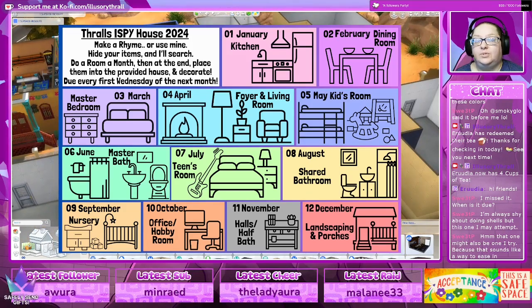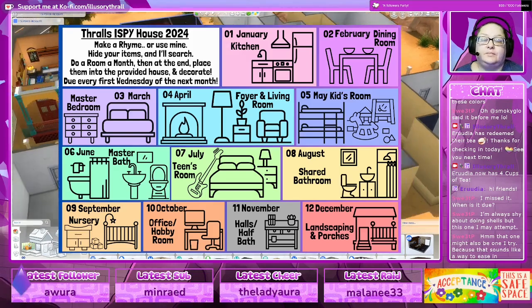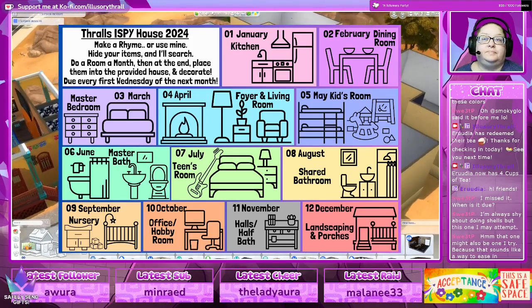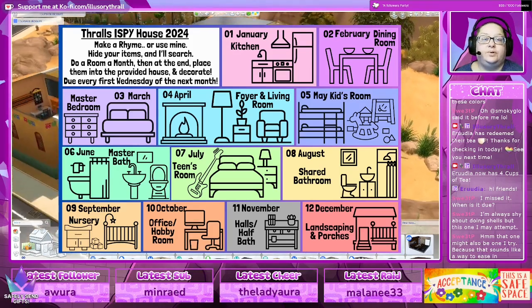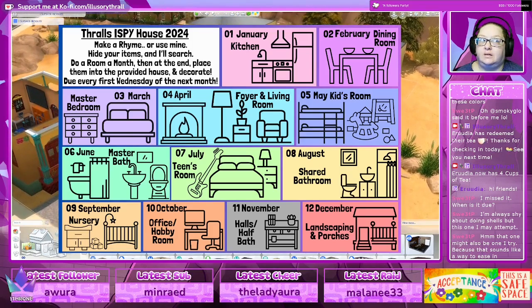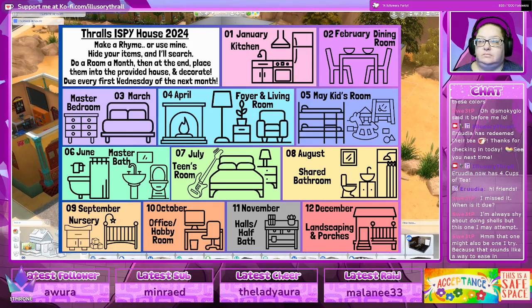That's kind of why I wanted to do this next year with just a room a month — that way you don't have to build a floor plan, you don't have to figure out how to put it together at the end. Everything will fit together into a single-floor ranch style home, and I have the roofing completely done. The roofing is a pain when you're first starting out, so having an actual shell that you start off with really helps.